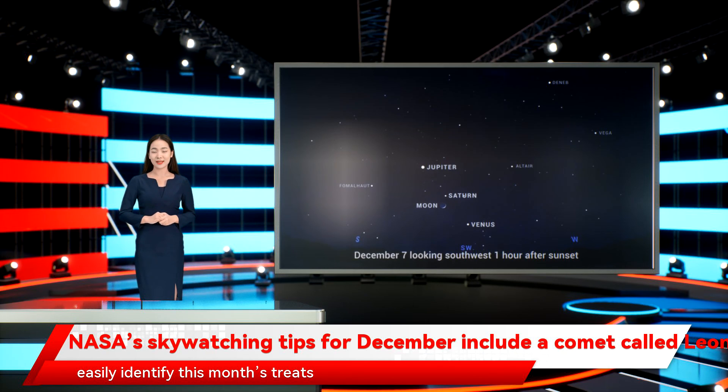If you need more help identifying star formations in the night sky so that you can more easily identify this month's treats, check out these excellent astronomy apps for iOS and Android.